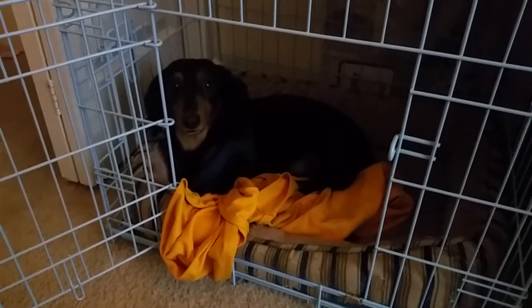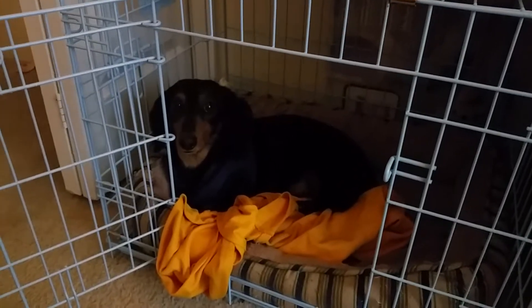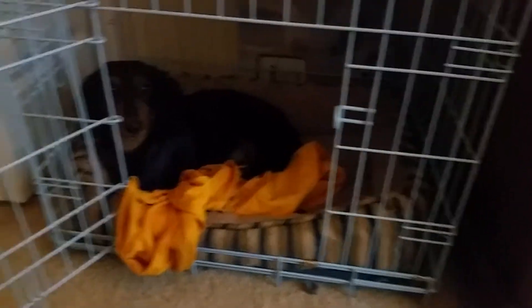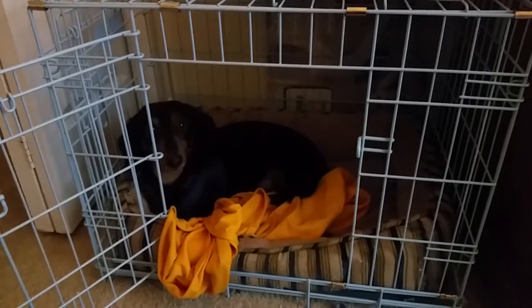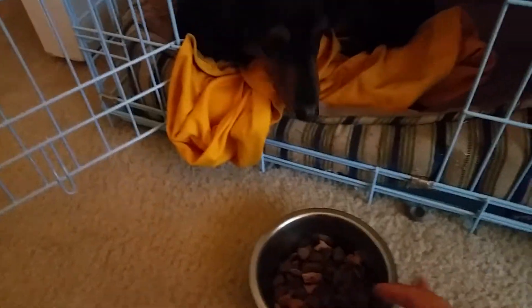This here is our other dog. He is a dachshund. He weighs approximately 11 to 12 pounds. That's his house. We give him his food in this here, a smaller container.